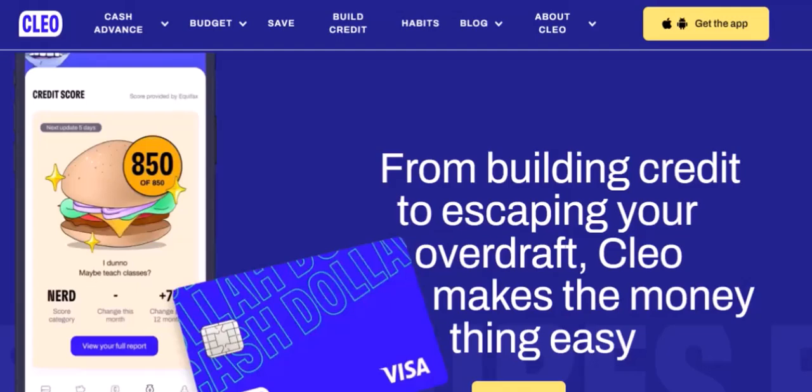Is Clio worth it? Ultimately, whether Clio is trustworthy and worth using depends on your individual needs and preferences. If you're looking for a tool to help you manage your finances more effectively and improve your financial habits, Clio could be a valuable option. However, it's important to do your research and weigh the pros and cons before making a decision.